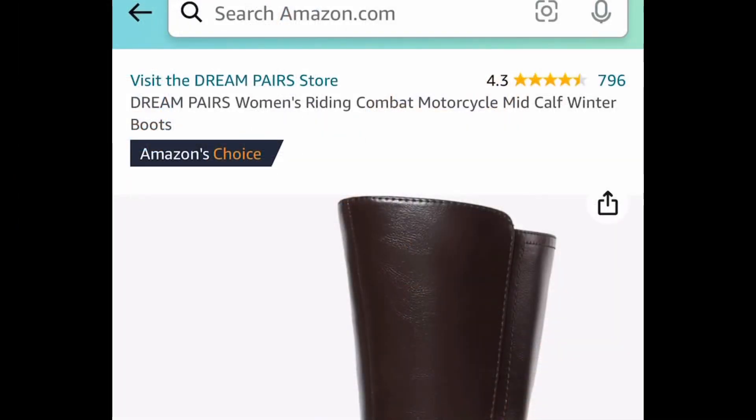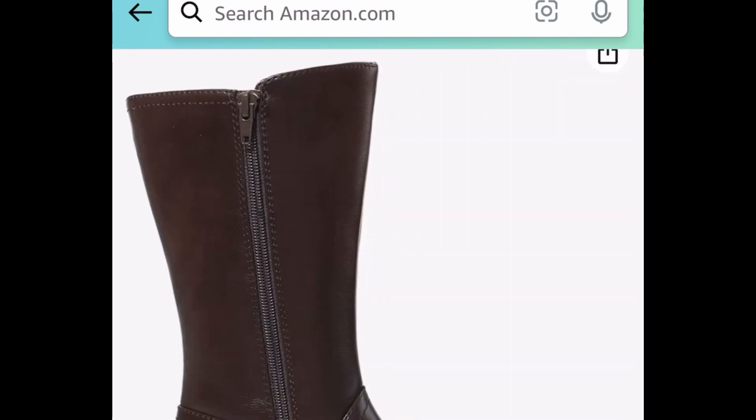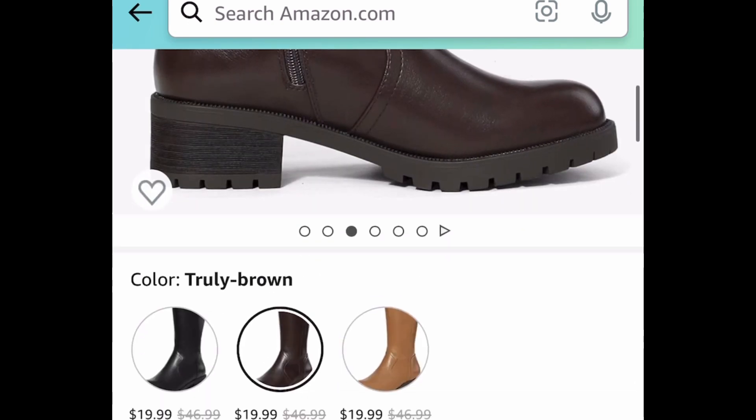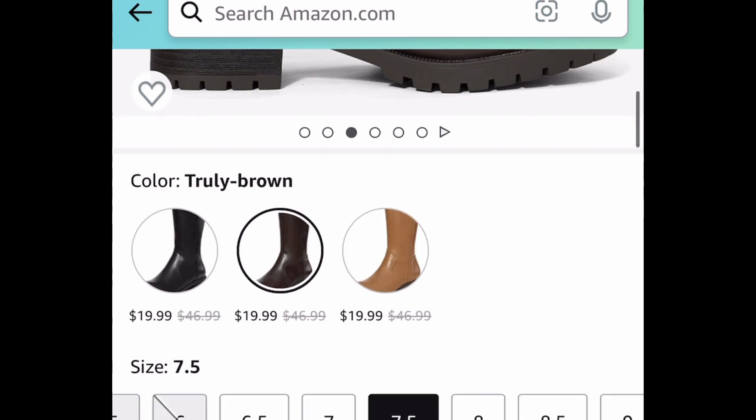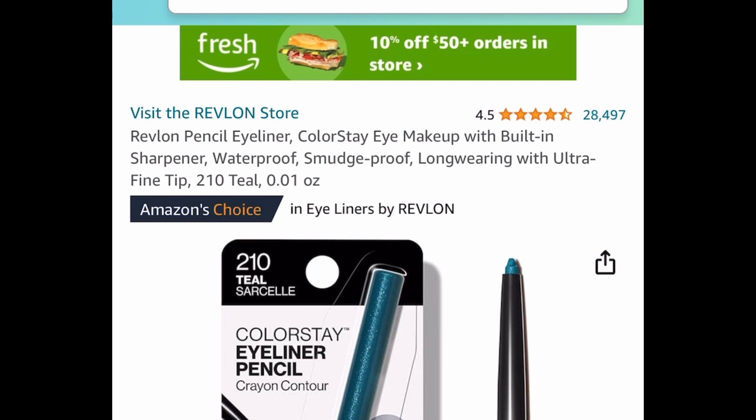First one, starting with fashion — we have the Dream Pairs women's mid-calf boots and these are currently price dropped. There are three different colors to choose from: black, this color, and a beige or light brown. This one is currently priced at $19.99, regular price is $47.